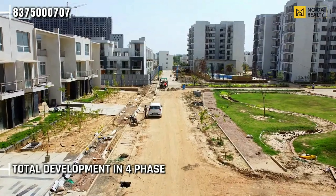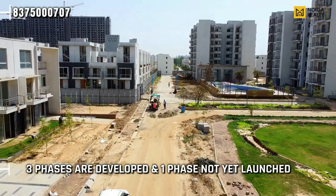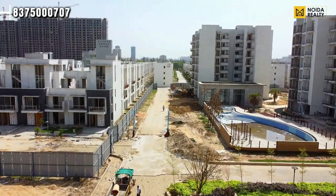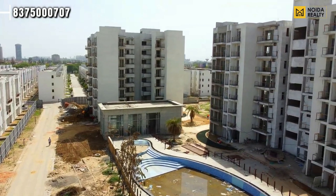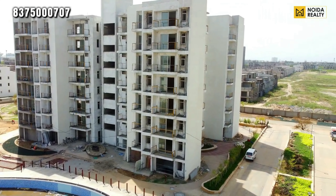As we told you in the previous video, the total development is phase-wise. The total development spans 4 phases, of which 3 phases are developed. There is one phase that is not yet launched. The mini clubhouse is adjacent to your G+7 low-rise apartment.